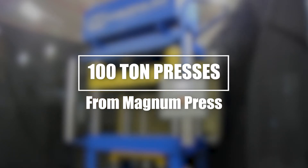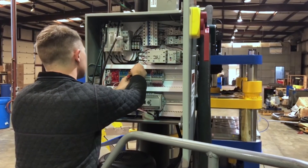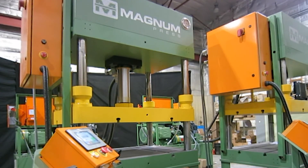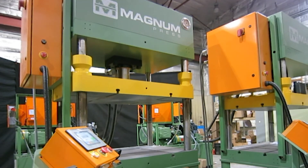Magnum Press has a mission to provide simple, reliable and easily serviceable hydraulic press systems with the power and efficiency to get the job done right.